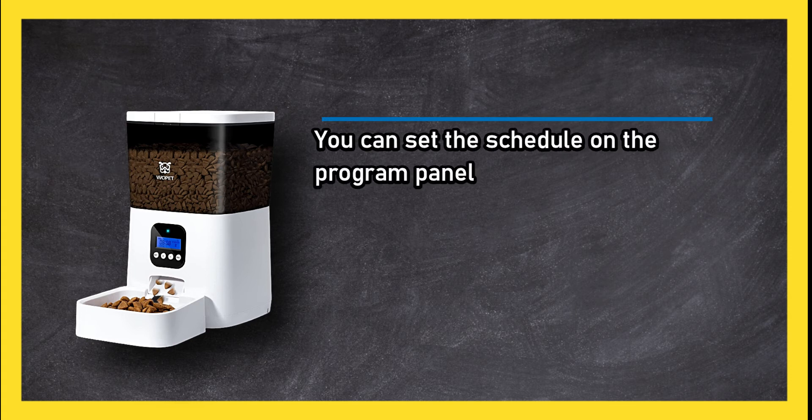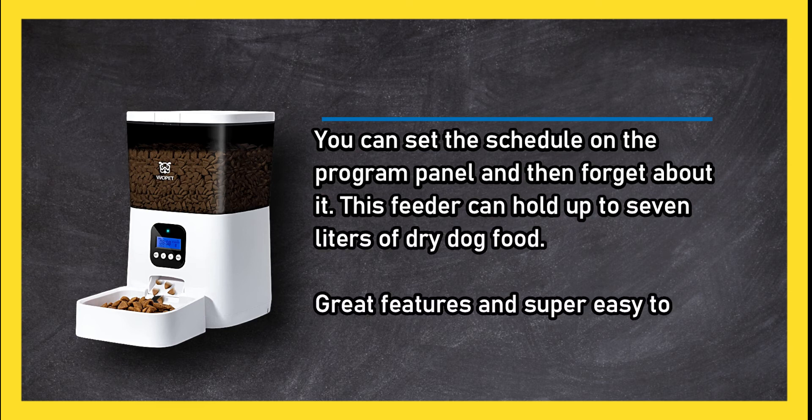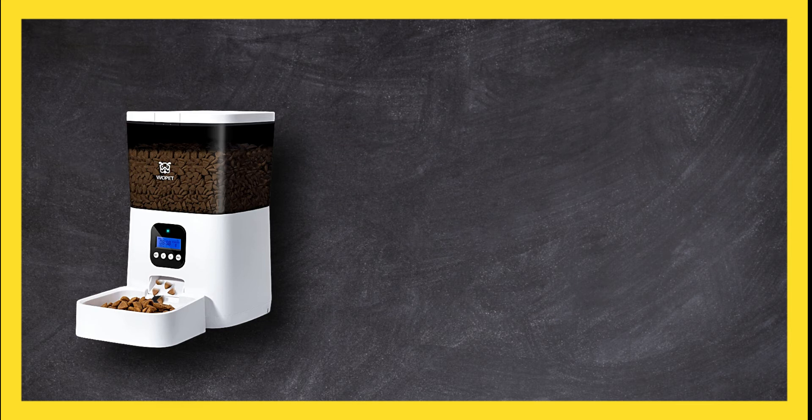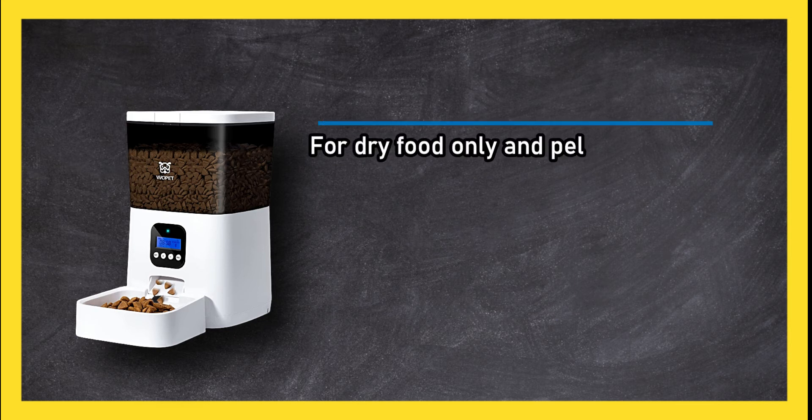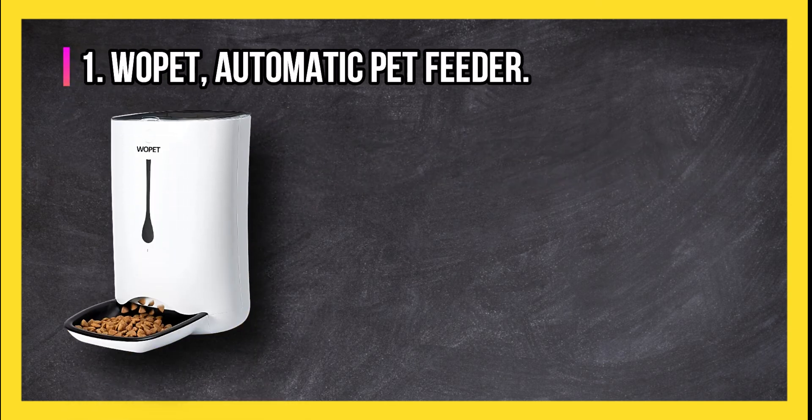This feeder can hold up to seven liters of dry dog food — great features and super easy to use. For dry food only, and pellets need to be 15 millimeters in diameter or less.